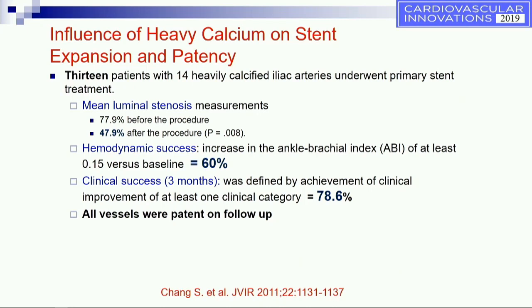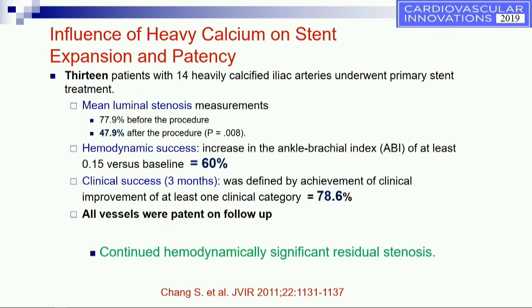This is an example of a small study of about 13 patients with 14 heavily calcified iliac arteries that underwent primary stenting. The initial luminal stenosis was 77.9%; post-treatment was only 47.9% — nothing really to be very proud of. The hemodynamic success was only 60% of patients, clinical success was 78%, and all vessels remained patent. The problem is the continued hemodynamic significance of the residual narrowing left behind in those iliac arteries.